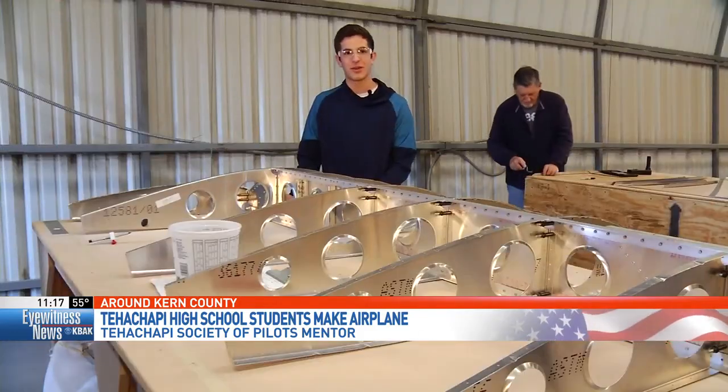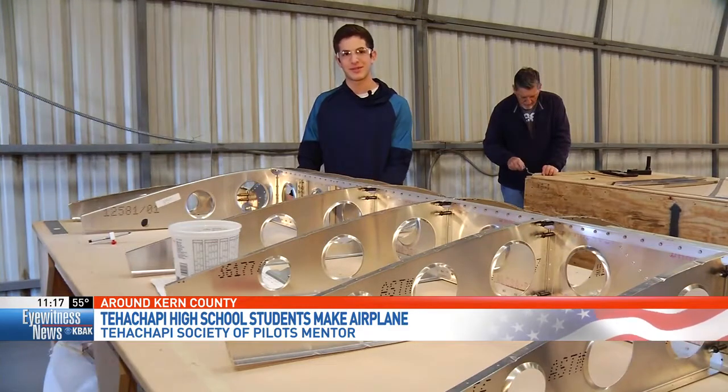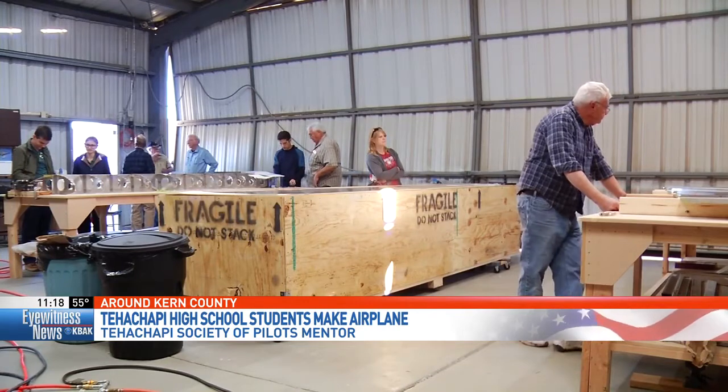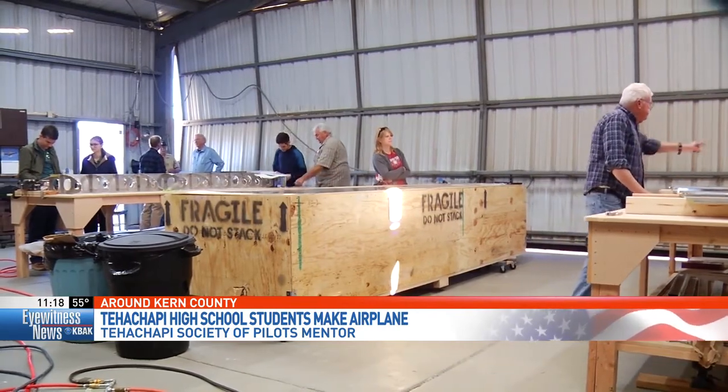I'm excited to see the final product because it's little steps. Students are showing dedication as they work to conquer the skies. So far, they've loved it. And after that airplane is finished, it will be used for flying instruction, then sold to buy another airplane kit to start the process all over again. Reporting live, Lexi Wilson, Eyewitness News.